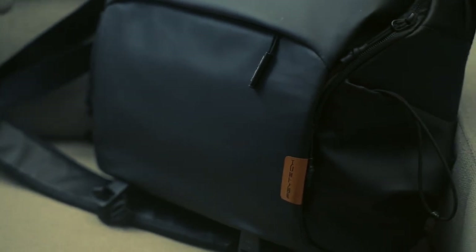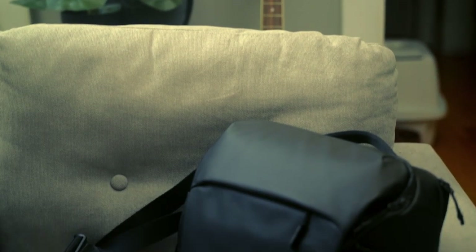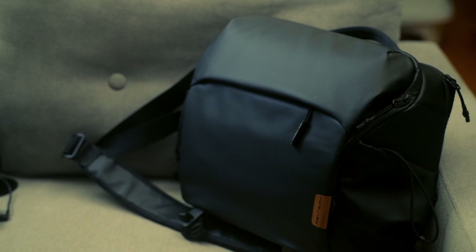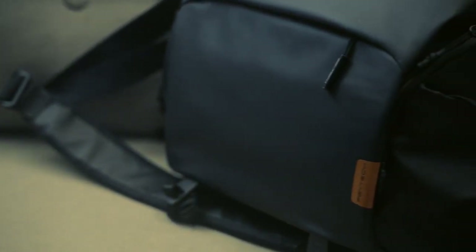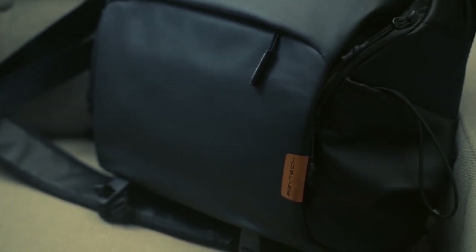The durable materials and quality craftsmanship ensures longevity. The modern aesthetic suits various outfits and occasions. However, the capacity might not accommodate larger items, and the single strap design might not be comfortable for extended wear — believe me, it isn't. I like the bag, but I only use it when I know I won't be walking around with it for extended periods. The other day I took it out, walked around for about 30 minutes with the bag, and it really started putting some stress on my shoulder. Despite these minor considerations, the PGY Tech Sling Bag's convenient, sleek look and practical layout makes it an excellent choice.